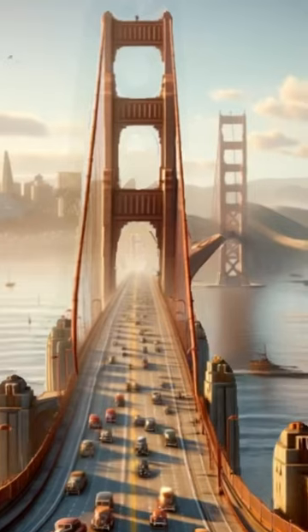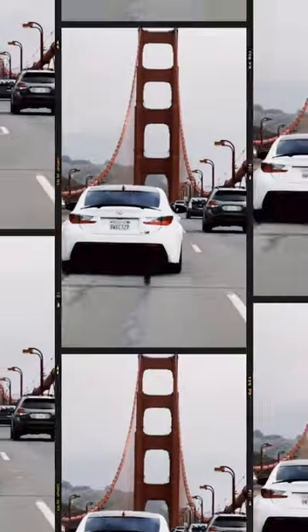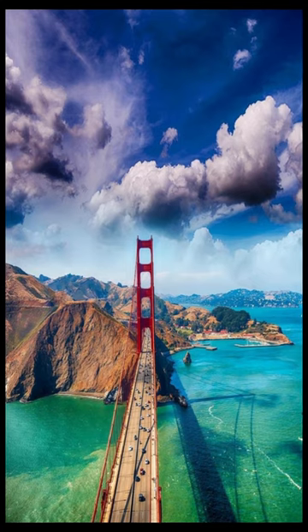This architectural wonder was completed in 1937, and it spans a ridiculous 1.7 miles. Believe it or not, it once held the title of the world's longest suspension bridge.